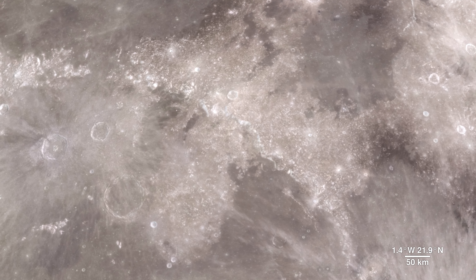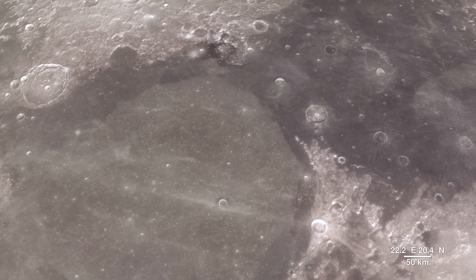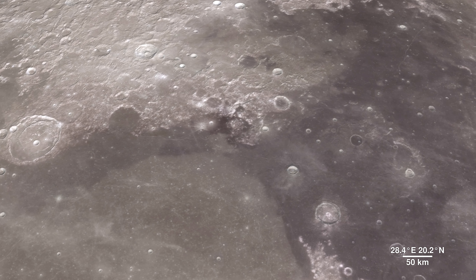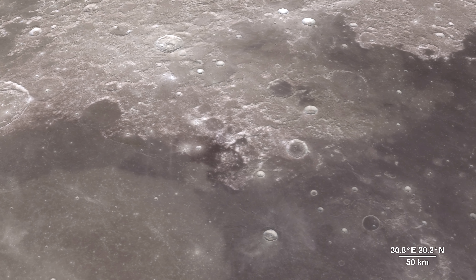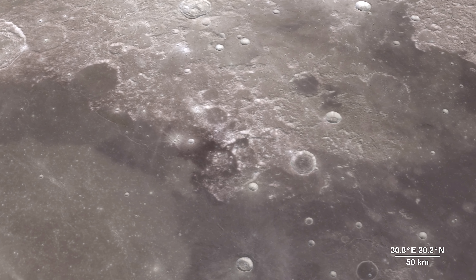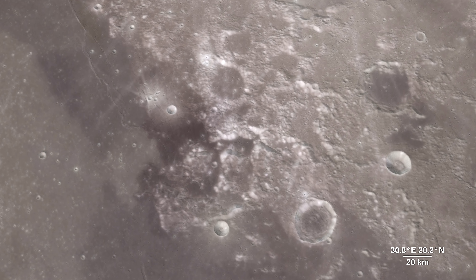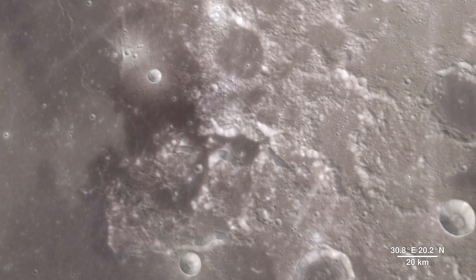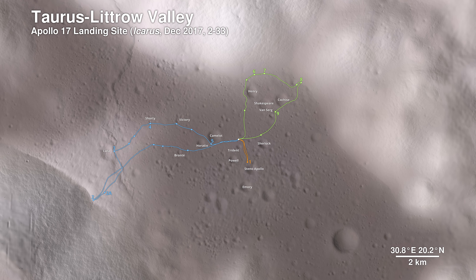As much as we study the moon looking for sites to visit, we also look back at places we've already been. The new data that LRO is gathering helps us reinterpret the geology of familiar places, giving scientists a better understanding of the sequence of events in early lunar history. Here, we descend to the Apollo 17 landing site in the Taurus Littrow Valley, which is deeper than the Grand Canyon. The path the astronauts took over the course of three days is shown.